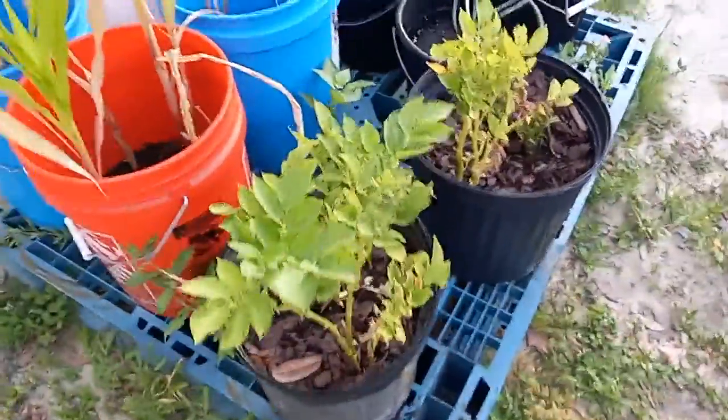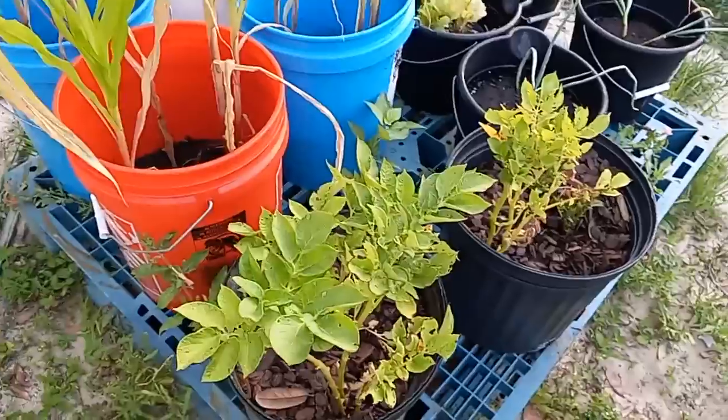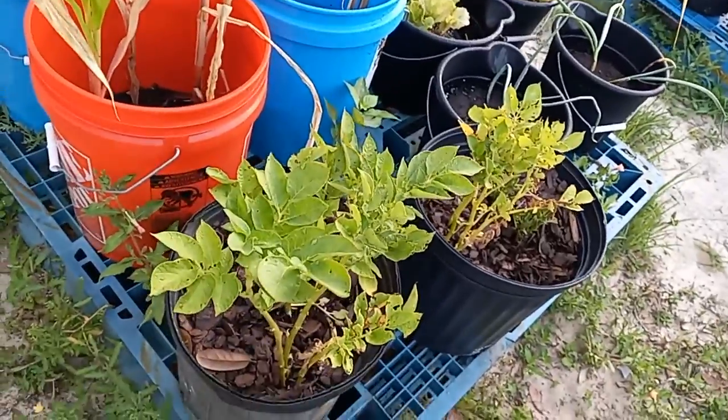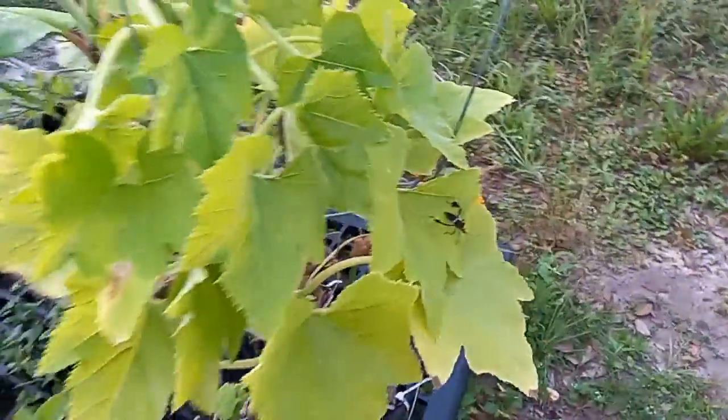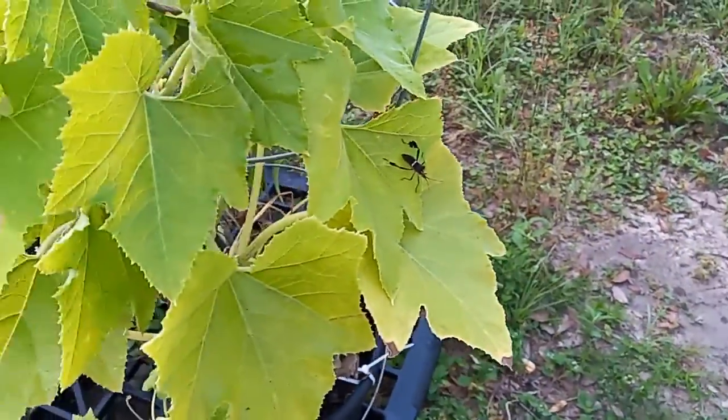Here we've got two rusted potatoes, and another rusted potato. Oh man, look at that big ol' squash bug on that squash — I need to get rid of him this morning.